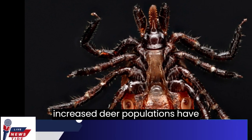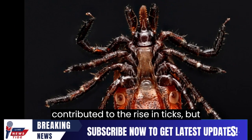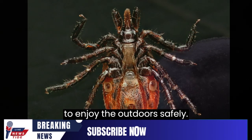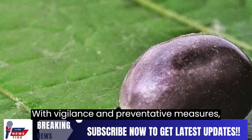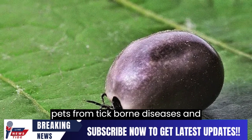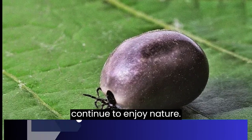Climate change and increased deer populations have contributed to the rise in ticks, but proper precautions can still allow people to enjoy the outdoors safely. With vigilance and preventative measures, people can protect themselves and their pets from tick-borne diseases and continue to enjoy nature.